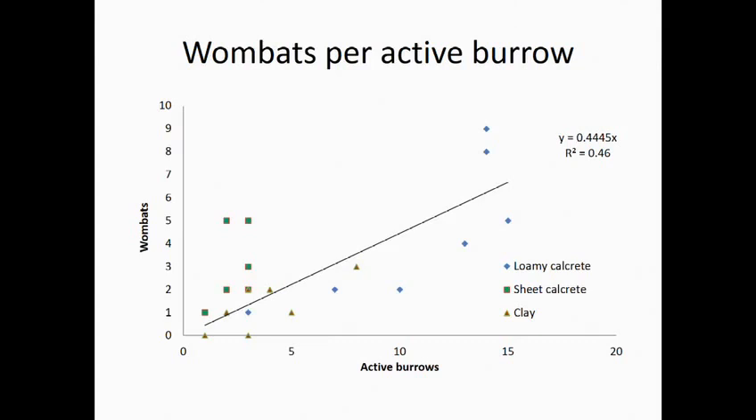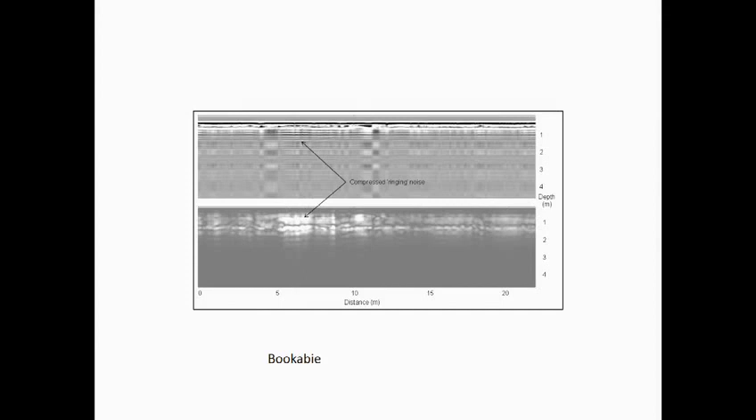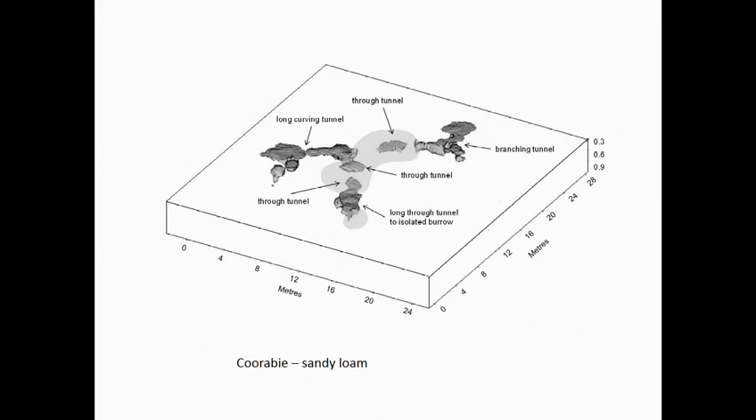Looking at distribution per active borough, we find the distribution changes with soil type. What we see from the air needs to be taken into consideration — it needs to be linked in with the soils, where they can burrow, and with how they actually construct boroughs. Mike Swinburne used ground-penetrating radar to look at the sub-soil structures of the warrens and was able to reconstruct the underground warrens — just looking beneath the soil with the right technology.